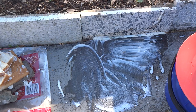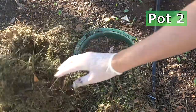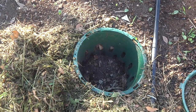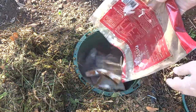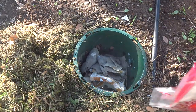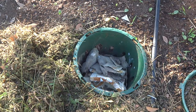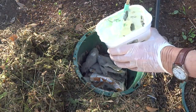Now let's go to the other pot. I threw some grass clippings on this during the week — nice and empty. And then I'll put the rest of the yogurt in that's gone bad. Terrible, such a waste.